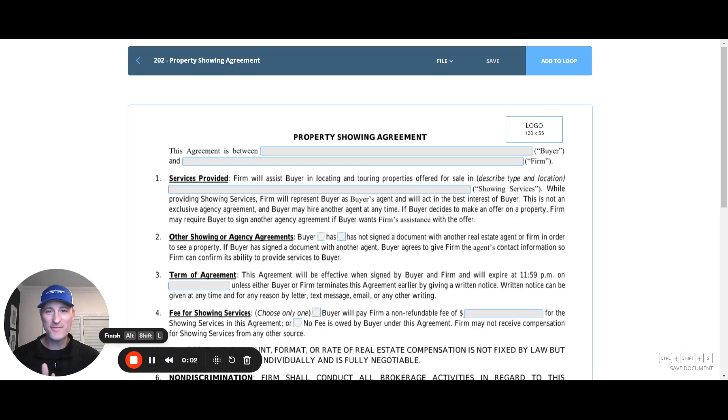Good morning, Choice Residential. Today's off to a wonderful start. We're talking about the new North Carolina form property showing agreement. This is a one-page document that you can use when you need to show a home, and this will satisfy the compliance agreement with the NAR settlement terms. This is a great new addition — a new form as of October 2024.